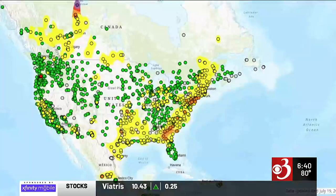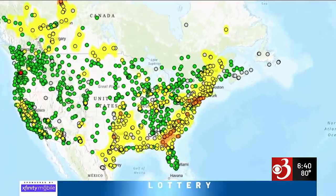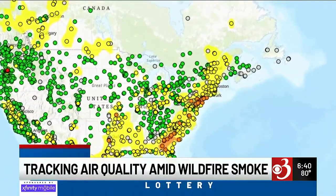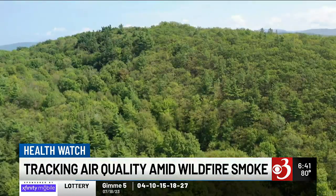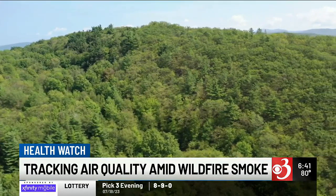Vermont is typically known for its clean air, but this summer wildfires burning north of the border turned our skies into a smoky haze. In this week's Health Watch, Channel 3's Alexander Montgomery explains what's being done to track air quality. Pollutants are already in the air, and for larger cities wildfire smoke makes an already dirty situation worse — but that's not the case in Vermont, where the air typically trends in the green.